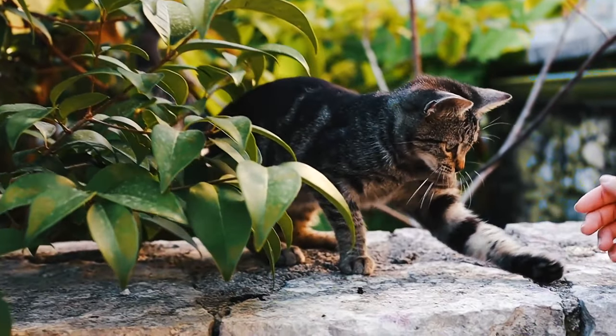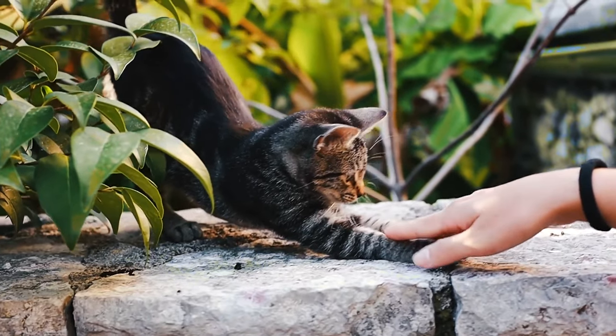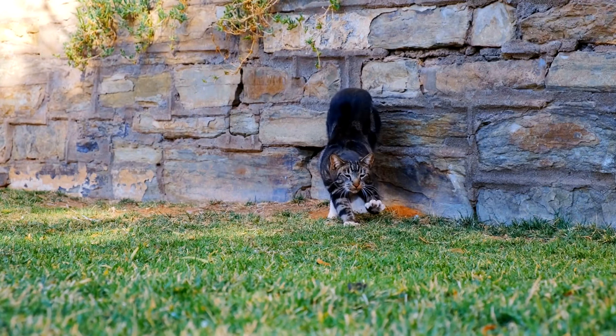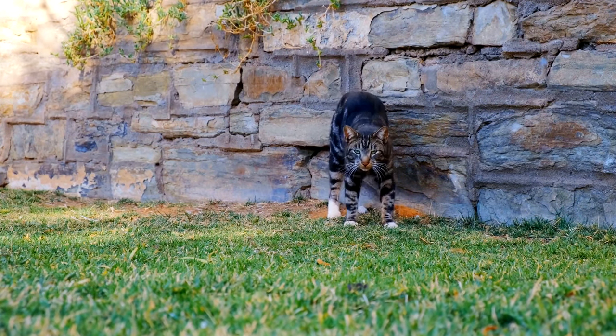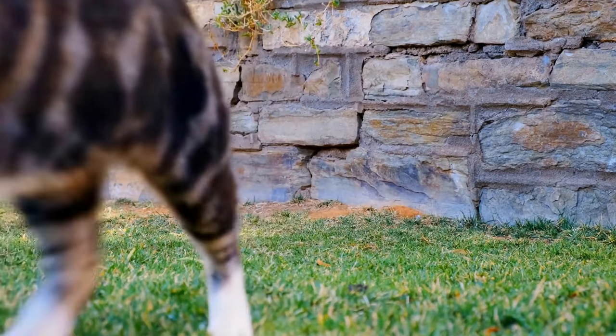Moreover, cats are one of the few animals that have an episodic memory. This means they can remember specific events and experiences, which they can then recall later. This is why your cat might run to the kitchen when it hears the sound of its food tin being opened — it remembers that this sound is usually followed by mealtime.